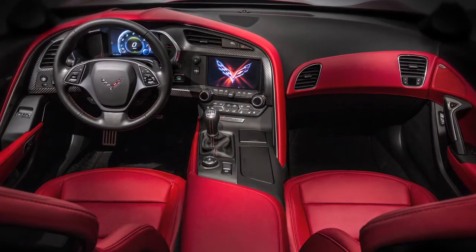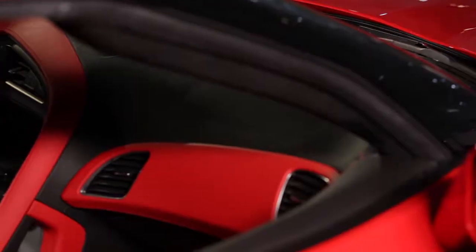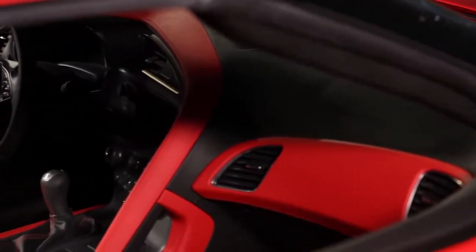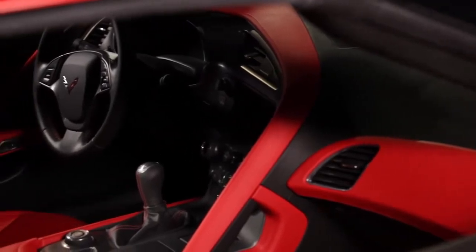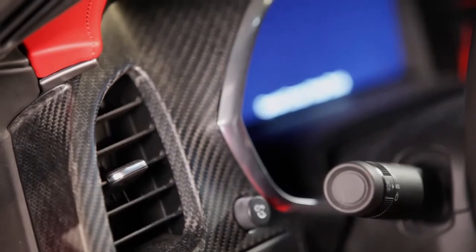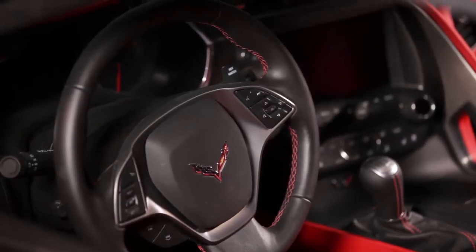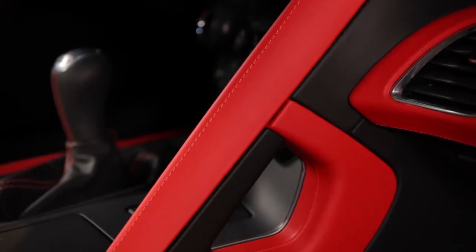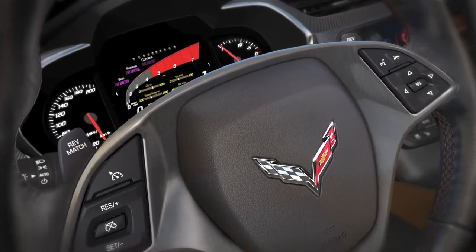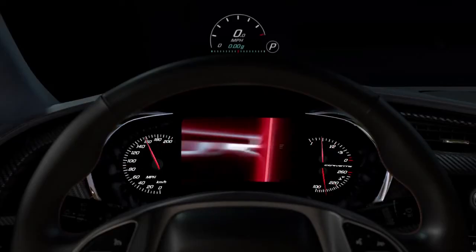The new Corvette's interior is probably the most upgraded single area of the car. We really focused on premium execution and making it a world-class sports car driving environment. It uses very premium, real materials like carbon fiber, premium leather, real metallic accents and aluminum. Everything was designed to make the driving experience better. It also looks fantastic and uses the latest technology and information displays.